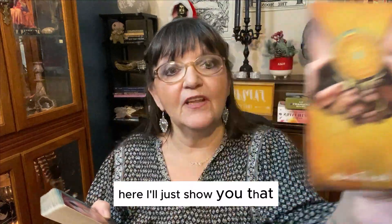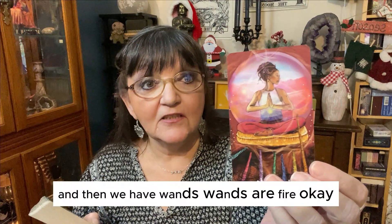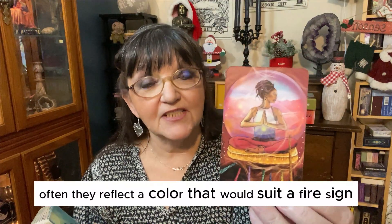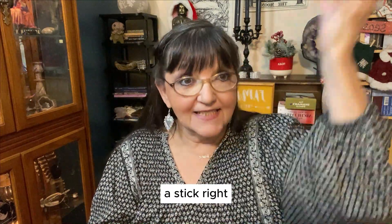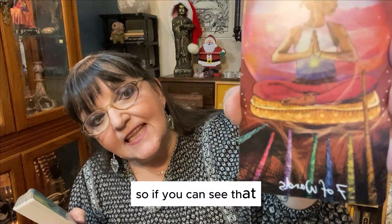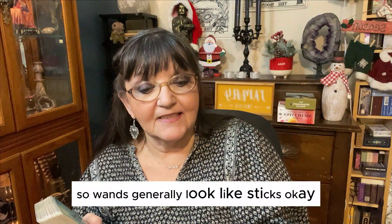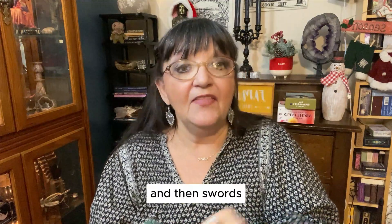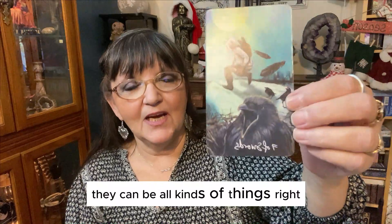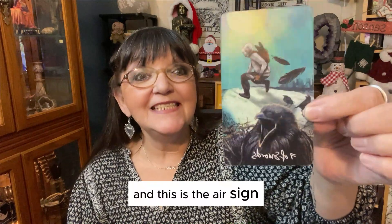Then we have wands. Wands are fire. Often they reflect a color that would suit a fire sign. They're usually sticks — they look like wands, like a stick. So you can see the different colored sticks. Wands generally look like sticks; whatever they're calling it will generally look like a stick. And then swords — they can be knives, they can be all kinds of things, but they look like a sword, like an object that's very sharp. This is the air sign, and it's all about intellect — air in your head.